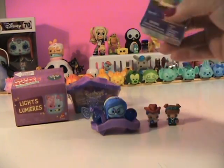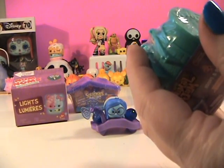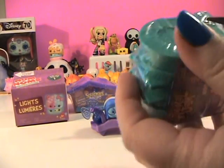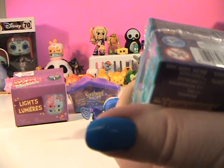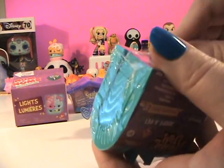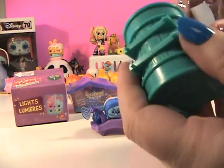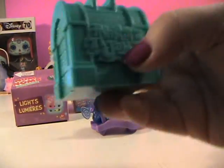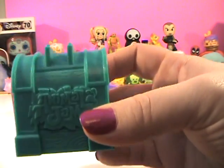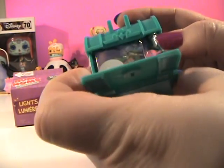Cute, cute! All right, moving right along to Animal Jam. I love Animal Jam — my girls like to play it on the computer, I haven't tried it yet. I'm more of a Minecraft and Roblox player, but since I know you get some free codes in here, let's see if I can figure it out — there we go, open it.